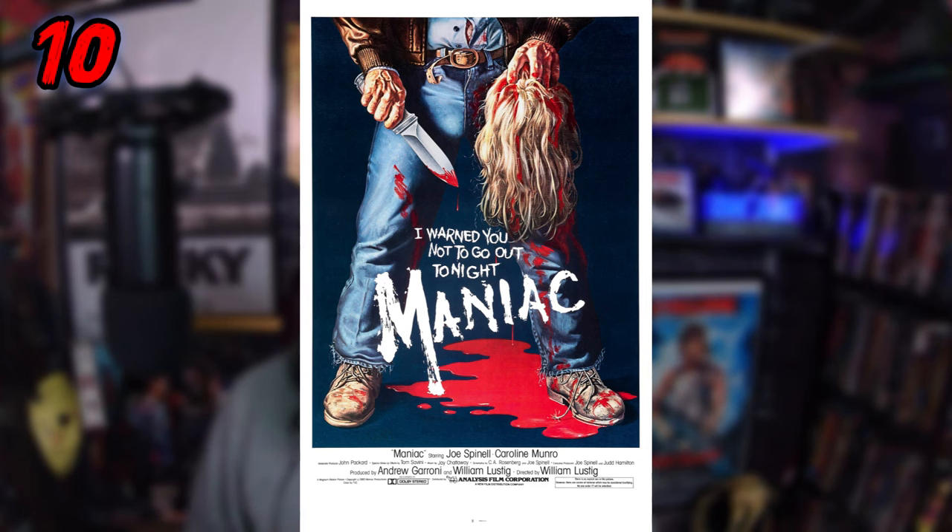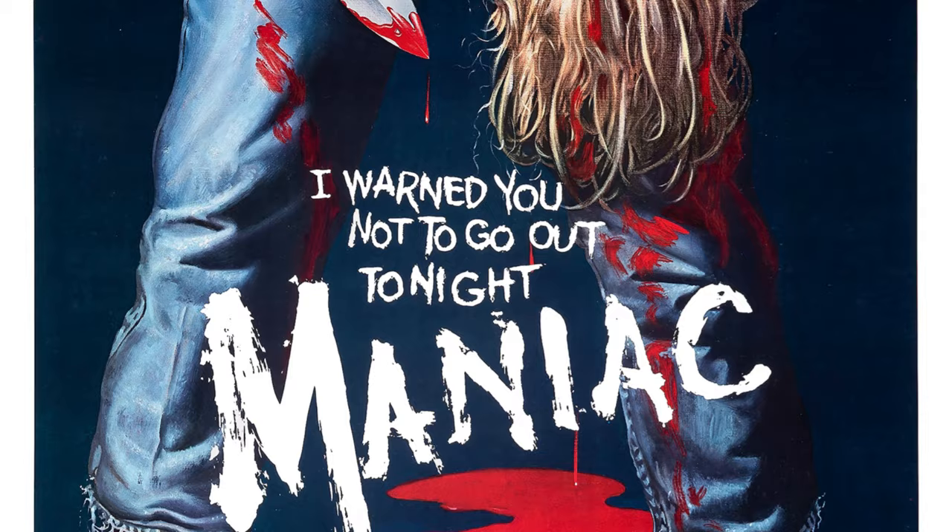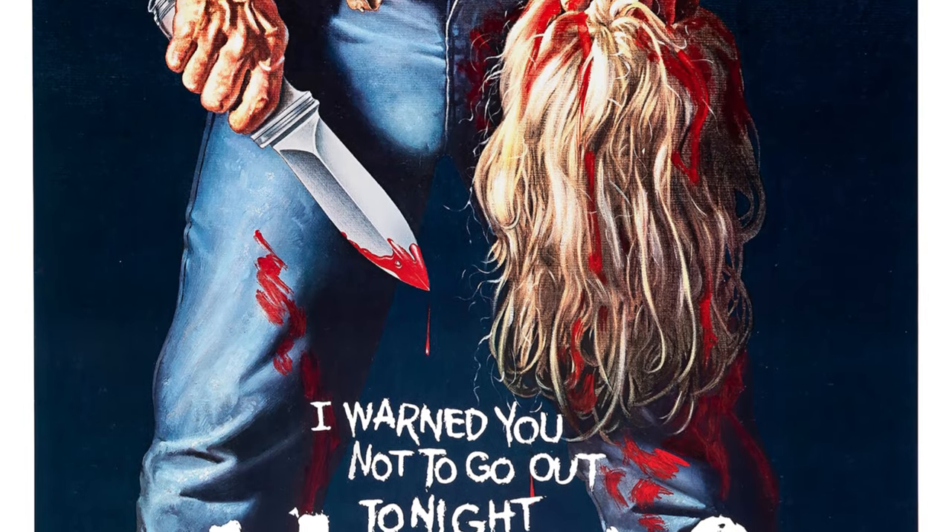Coming in at number 10 is the poster for 1980s Maniac. You've got a man standing there with a woman's scalp — says a lot right there. Woman killer, taking scalps, he's got a knife, and we don't see his face, which is pretty awesome. We just see almost like a blue collar guy — running shoes, blue jeans. It's very vibrant, I like how vibrant the poster is with the red blood all over the place. When I first watched this movie I didn't realize how psychological it was going to be — it's all about this killer who has deep mommy issues and it gets really dark and macabre fast.